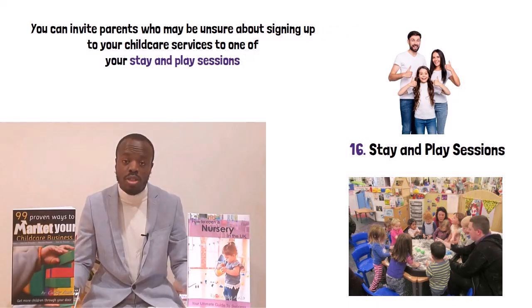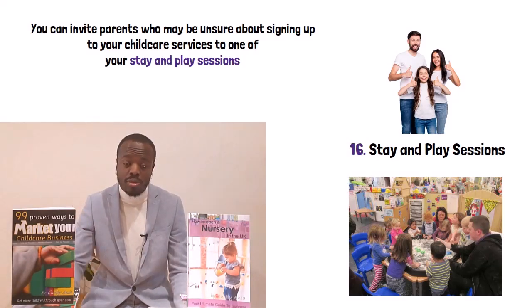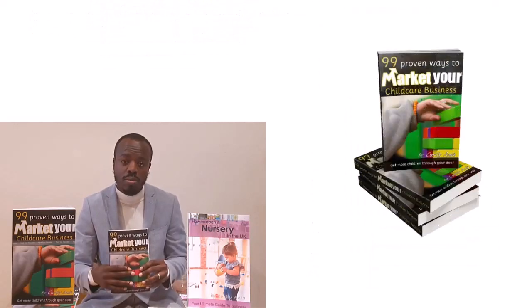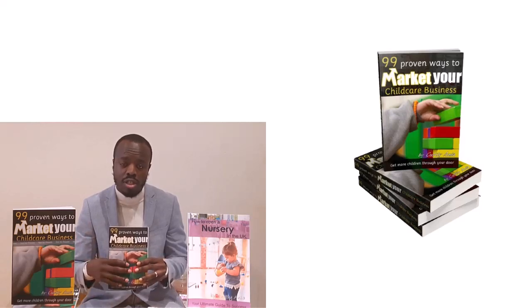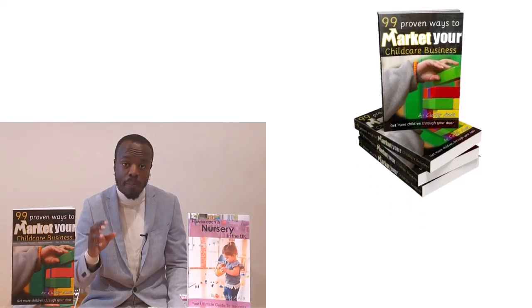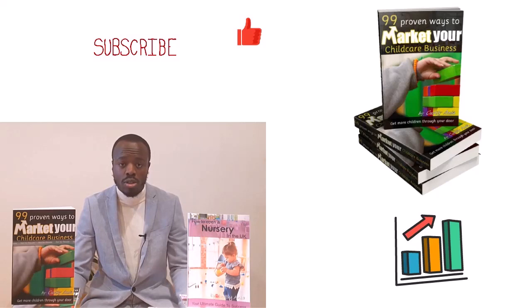And that's it — those are 16 different ways you can market your childcare business. That should be enough to get you started and help increase your enrollment. Click the link in the description to get access to a free marketing plan template to help you plan your marketing strategy. Don't forget to get your copy of the essential childcare marketing book — 99 proven ways to market your childcare business — which will give you 80 plus other ways to boost your enrollment. Whether you're struggling to get children in or you're sold out and just want to maintain your enrollment, make sure you get the book. If you found this video useful, please like it, and if you own, plan to own, or work in a childcare business, make sure you subscribe. Good luck and I'll see you on the next video. God bless.